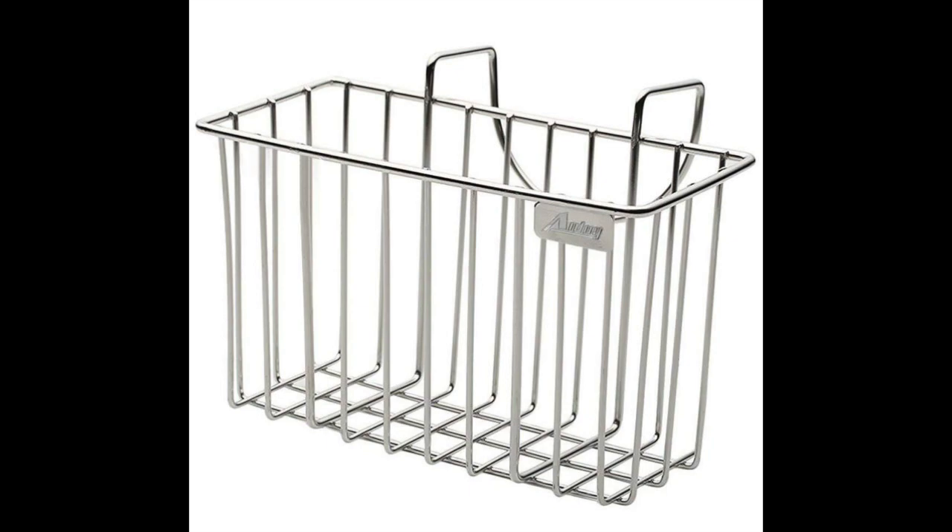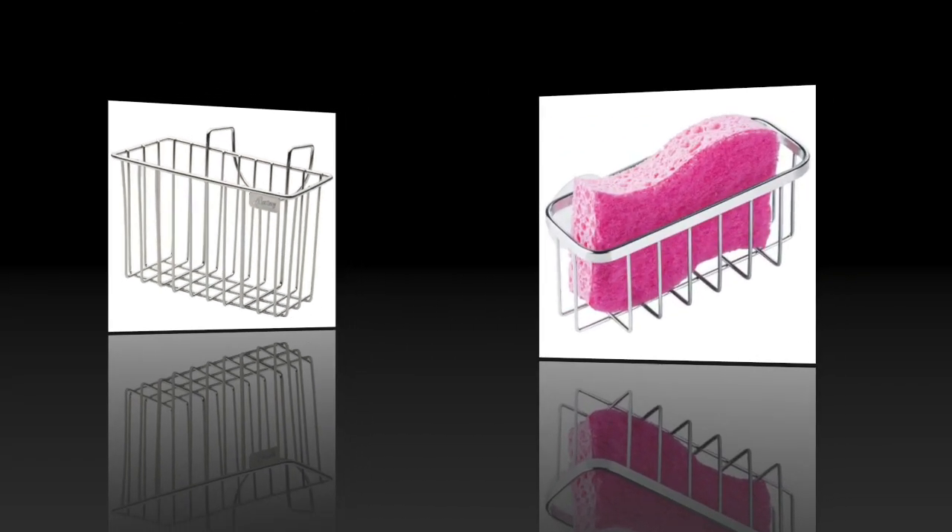The Idu is 7.8 inches long by 3.5 inches wide by 5.12 inches high and can fit a standard full-size dish soap bottle, hand soap, and a brush and sponge.